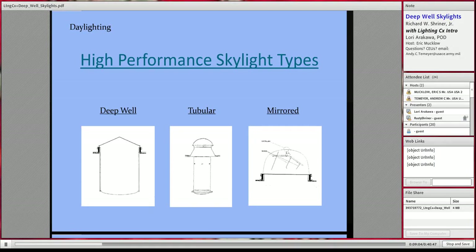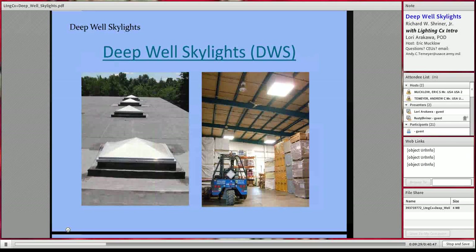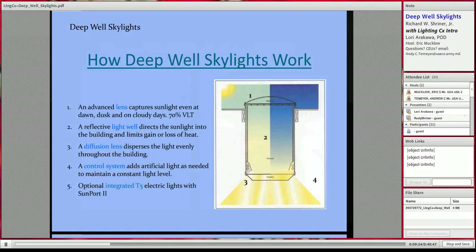There are several different high-performance skylight types. One is the deep well, which we're going to focus on; the second is a tubular skylight — Solar Tube is the most common brand; and mirrored skylights, which have a sun-tracking electronic unit that brings light into the building. Deep well skylights, or DWS, look from the outside on the roof very similar to regular skylights, with a slightly different lens and material. Inside, they are boxes or wells that bring the light into the building in a uniform manner before distributing it.